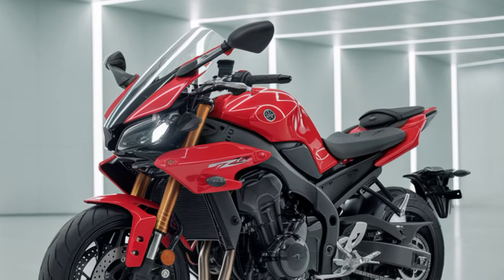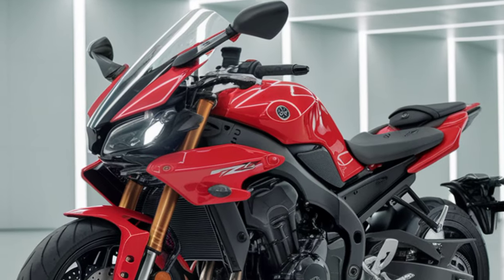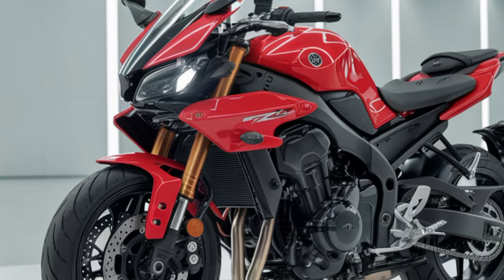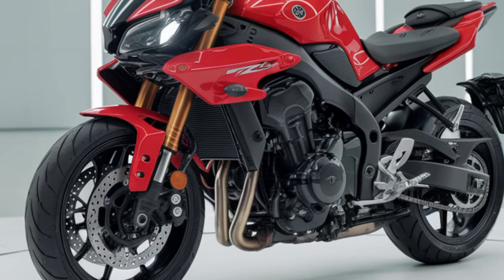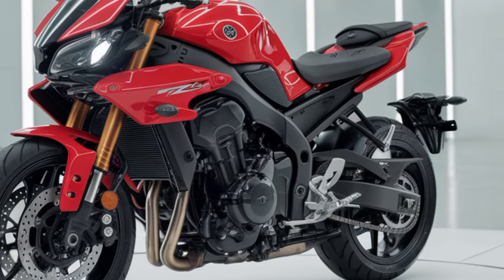Let's not forget fuel efficiency. With the improved V4 engine and Yamaha's focus on making the FZ-V4 more economical, you're looking at good mileage — definitely a plus for commuters and long-distance riders alike.